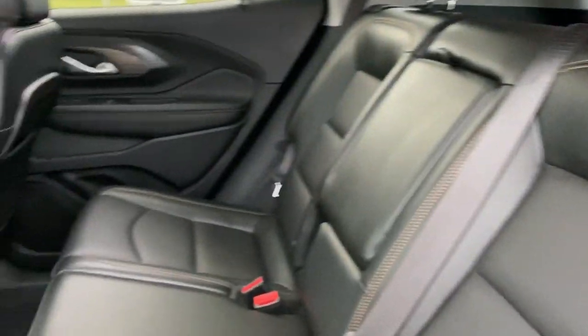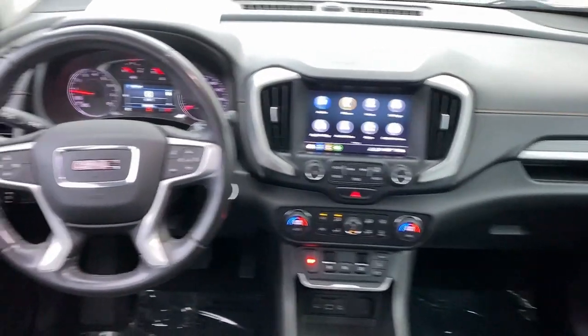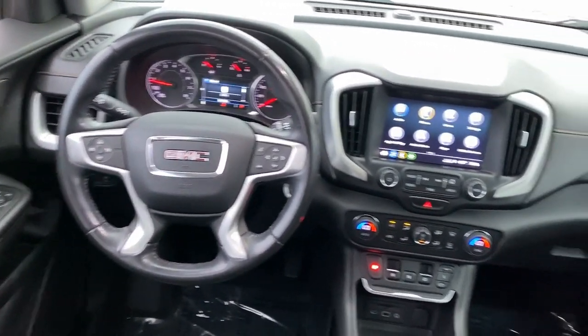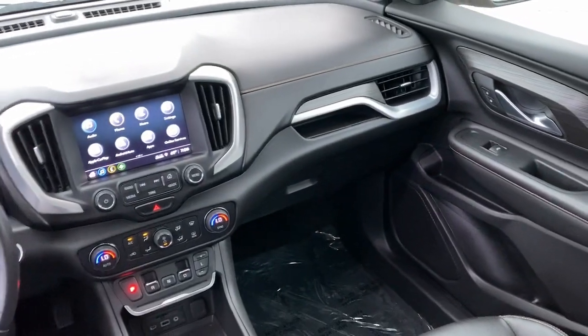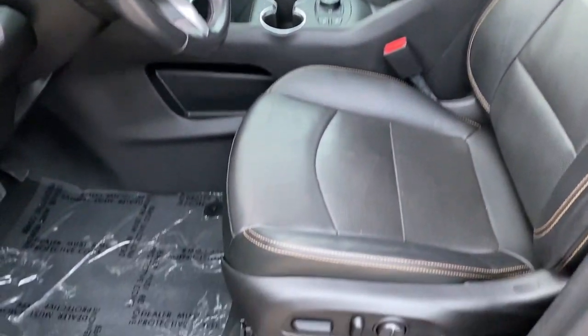Apple CarPlay and/or Android Auto, keyless entry, fog lamps, satellite radio, backup camera, heated mirrors, Bluetooth, steering wheel audio controls, aluminum wheels, heated front seat.